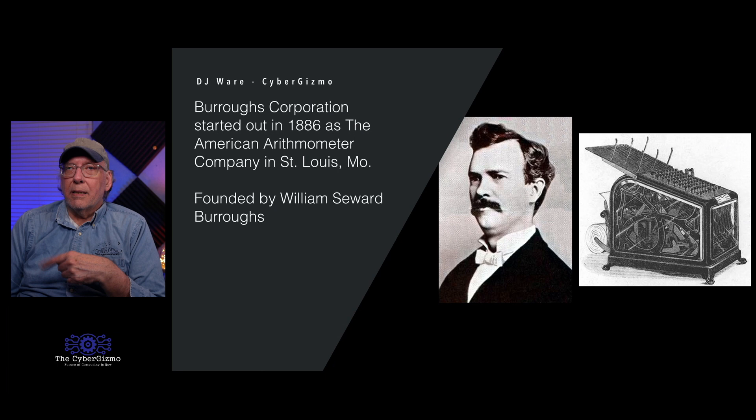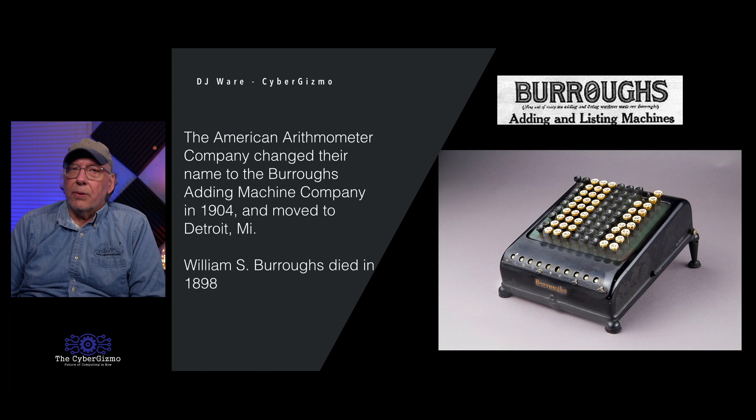He built his machine with glass sides so other people could see what was going on inside — you could see it was actually working. His machines had three other operations besides add: they also subtracted, multiplied, and divided. It took about a year, and in 1887 he received his patent for the adding machine. The company was quite successful, and they renamed to Burroughs Adding Machine Company in 1904, moving up to Detroit, Michigan, to take advantage of the skilled precision machine workers there.